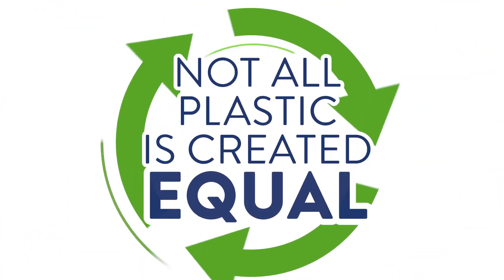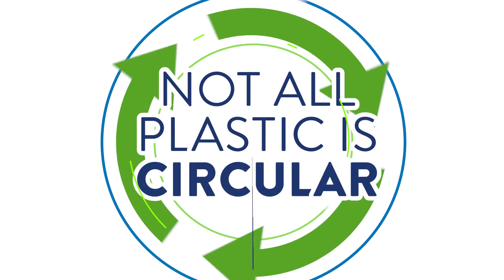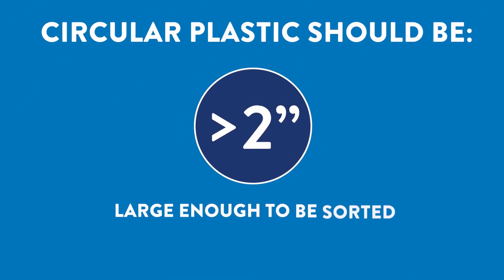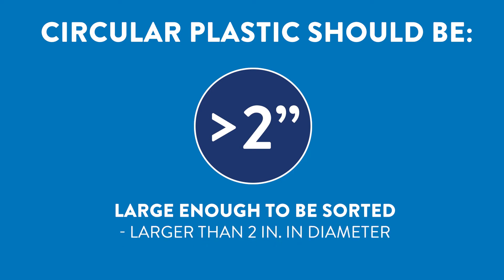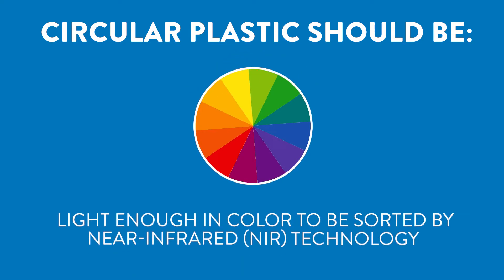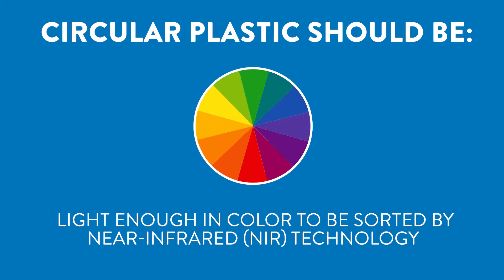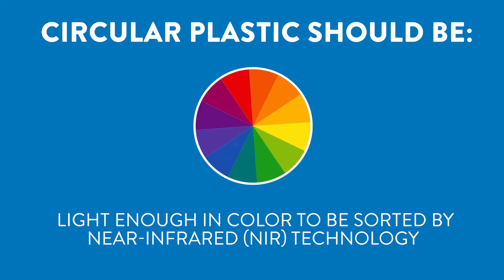But not all plastic is created equal. Not all plastic today is circular. To be circular, plastic products should be large enough to be sorted — that's larger than two inches in diameter — and light enough in color to be sorted by near-infrared technology. That means only using certain pigments when creating black or near-black resin.